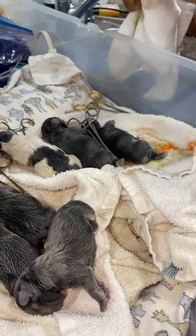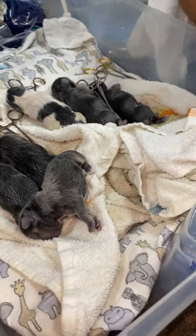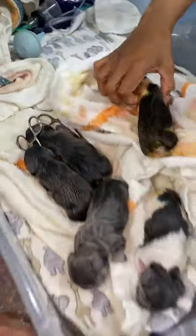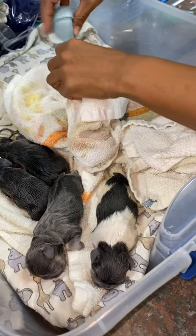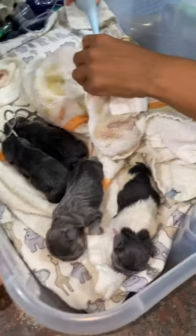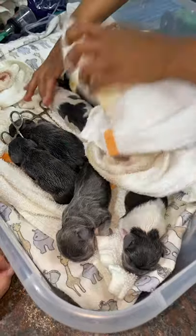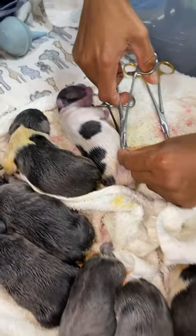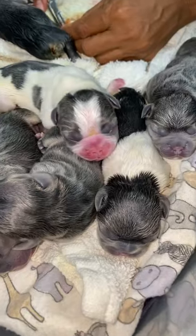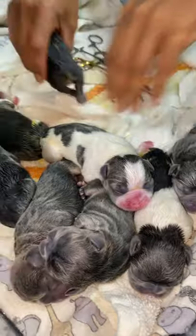How many girls now? Four girls and four boys. The pieds — they're all boys. Yeah, three pieds and they're all boys. The rest are all girls. Eight puppies in total: five blue and tan girls and three blue and tan pied boys. So one blue and tan boy, three pied blue and tan boys, and four blue and tan girls.